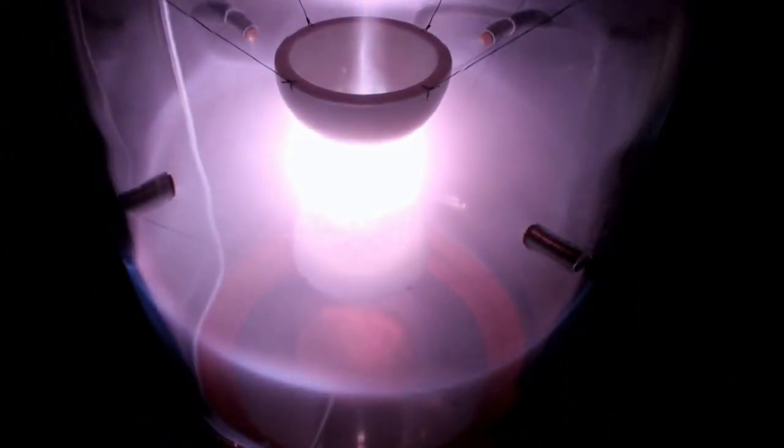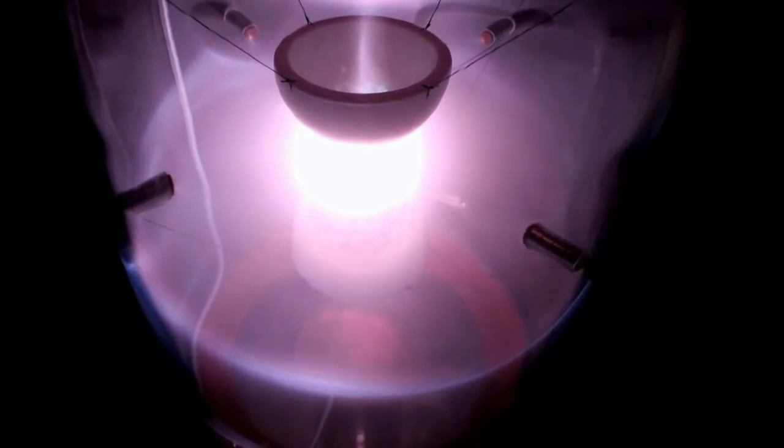In addition, this plasma structure spins at high speeds, and solar flare-like emissions are also seen coming from the core of the reaction.